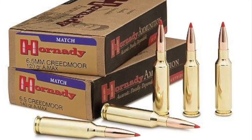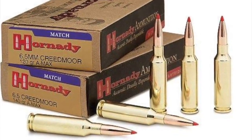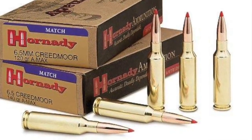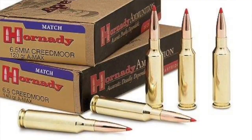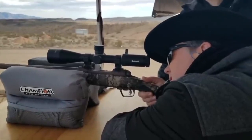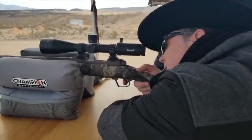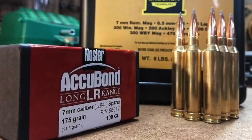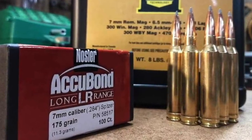Number seven: the 6.5 Creedmoor. Fairly new to the ammo world, the 6.5 Creedmoor has become one of the most popular long-range rounds for precision shooters because of its performance and flat shooting. It's a 0.2644-inch diameter bullet weighing in at 120 to 143 grains, traveling at 3,000 feet per second. This awesome long-distance cartridge, typically used as a precision round, has emerged as an awesome deer hunting round.